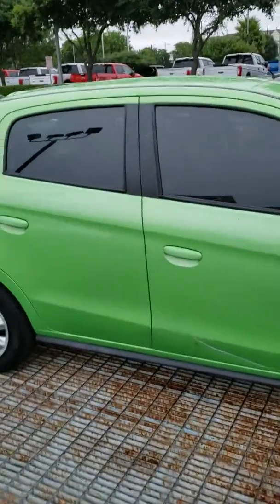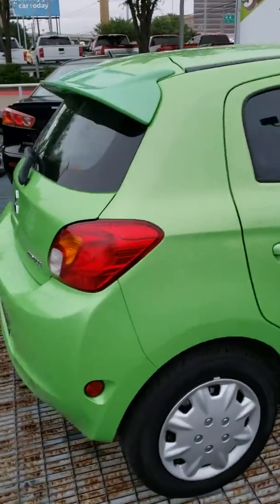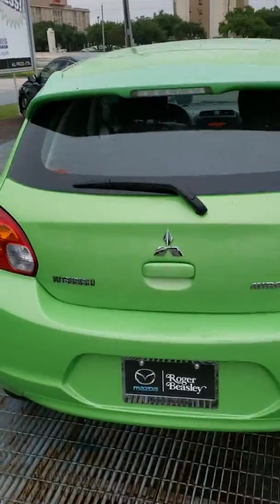Window tint all the way around. Other than a couple of minor little scratches here, it seems to be in pretty good shape.